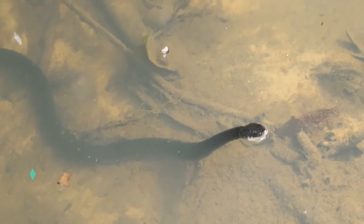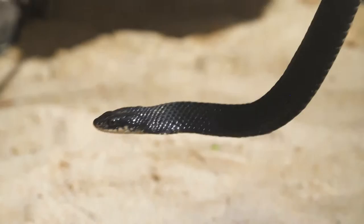Check that out. It's a freshwater snake, or keelback. It's a non-venomous snake.